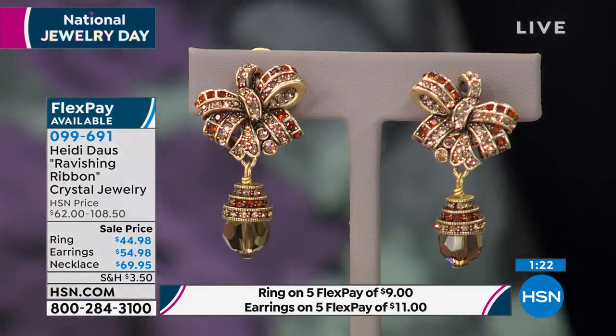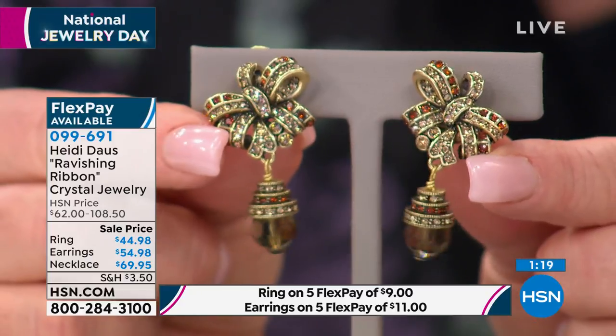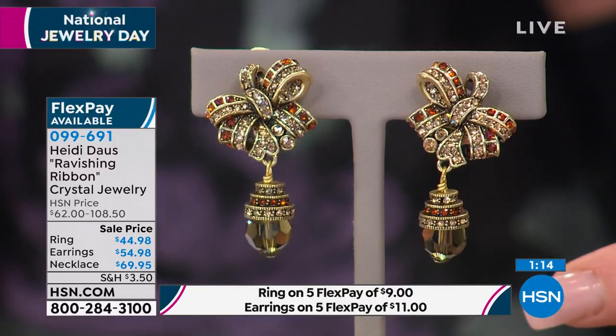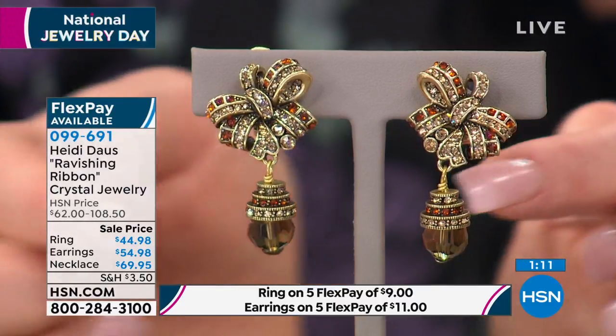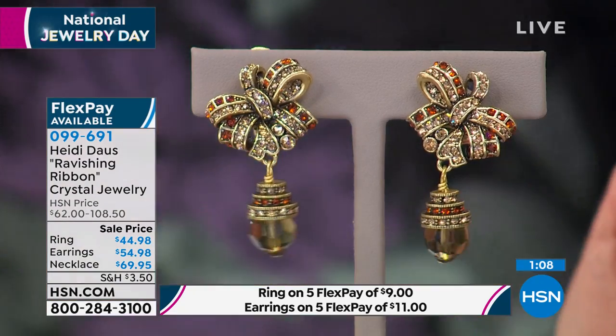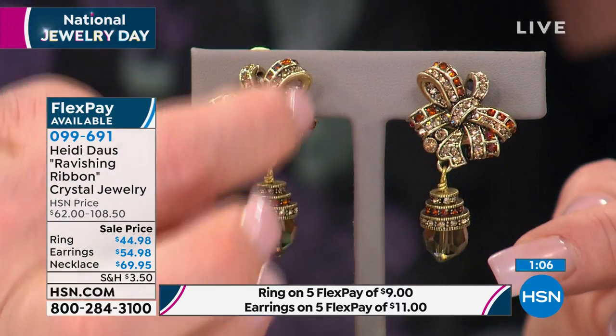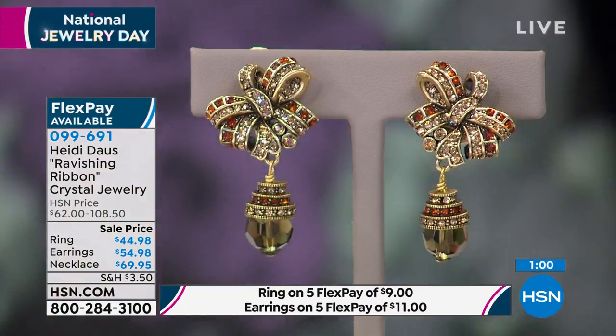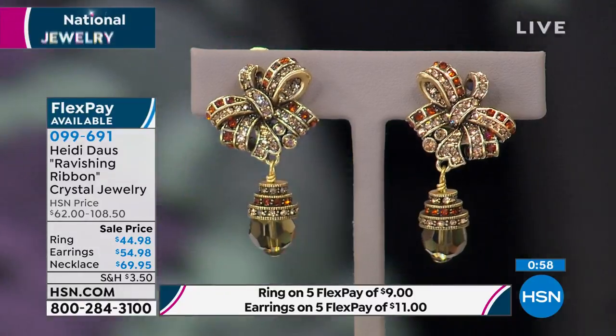I want to show you something about those earrings. When you put these earrings on, there is a left and a right to the set. You want to make sure that these bows are on the outside of your ear. So there's that straight sort of edge that frames your face, and these are by the bow. Very, very beautiful. Left and right — a very, very expensive way to make an earring.